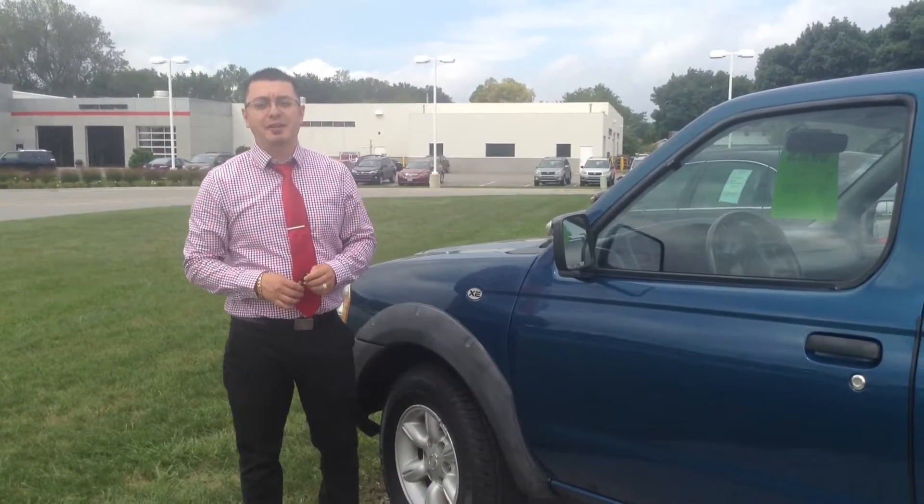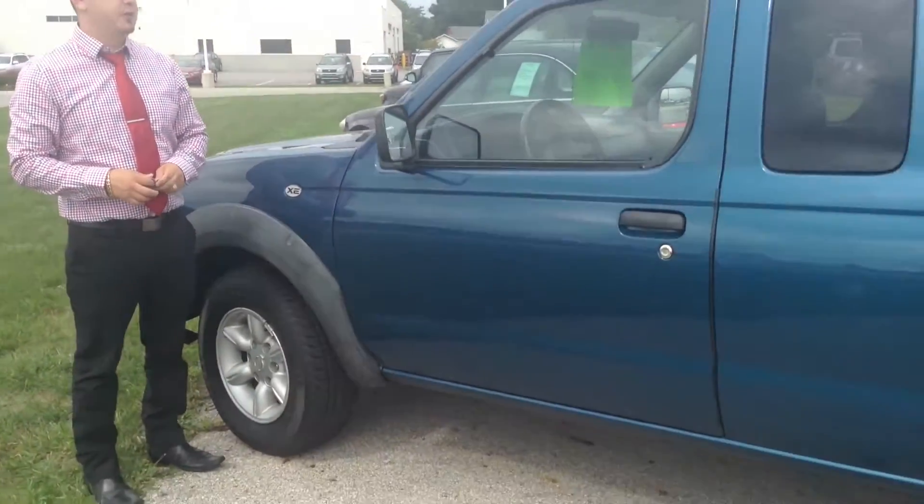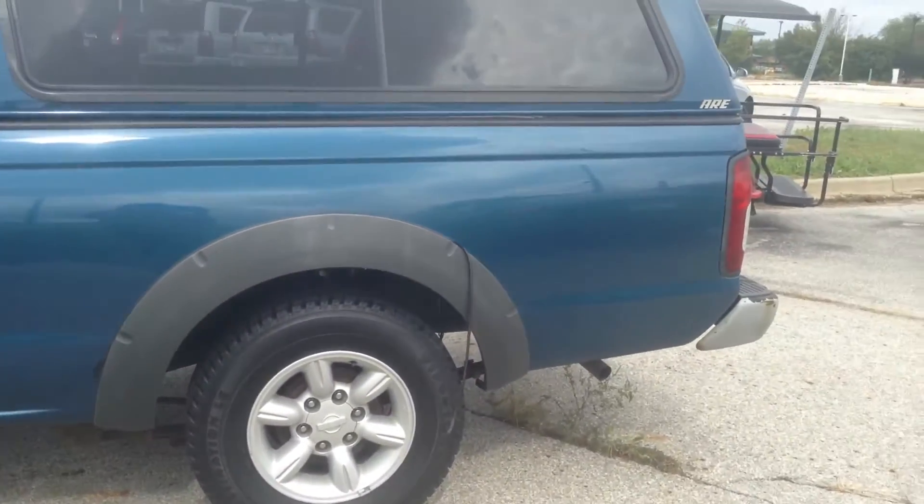Hi folks, my name is Juan from Team Toyota here in Sherriville, Indiana. Today we're going to walk around a 2001 Nissan Frontier pickup truck with 48,000 miles on it.